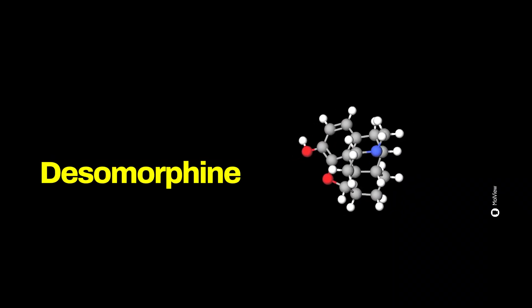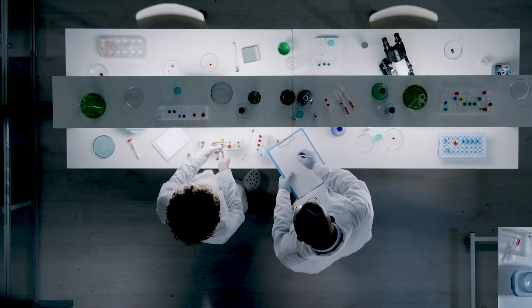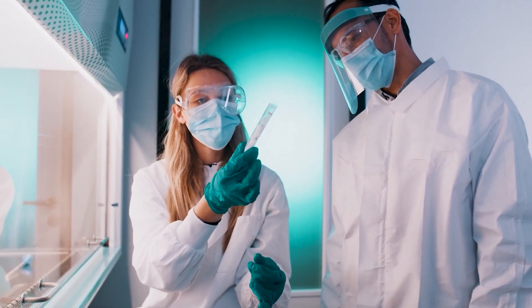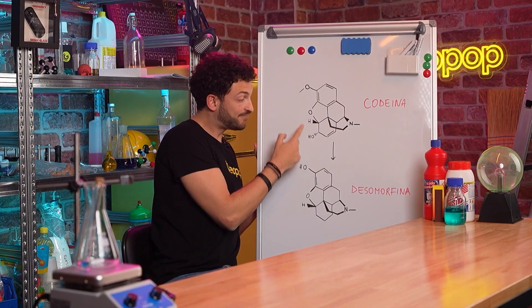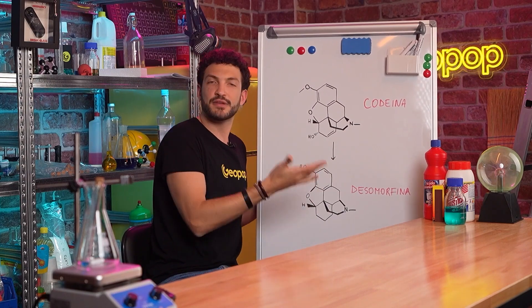Crocodile is thought of as a kind of poor man's heroin, because it causes effects similar to those of heroin but at a much cheaper price. It's relatively simple to produce — all you need are a few easily obtainable ingredients and you can make it at home. The process starts with codeine, a substance found in various medications, from which, by means of several chemical reactions, you can obtain disomorphine, the active ingredient in crocodile.